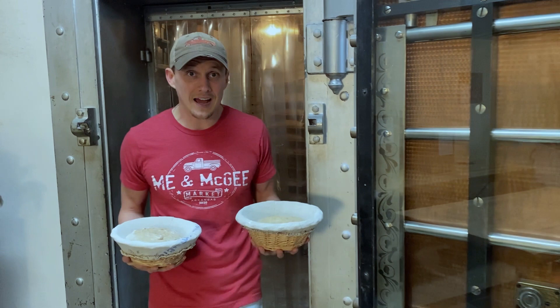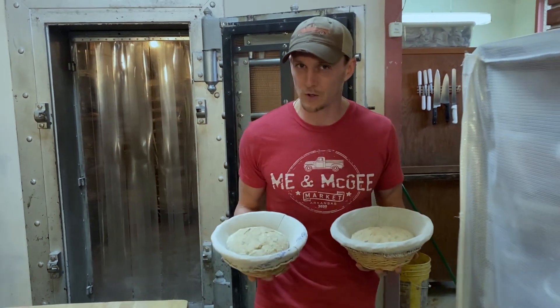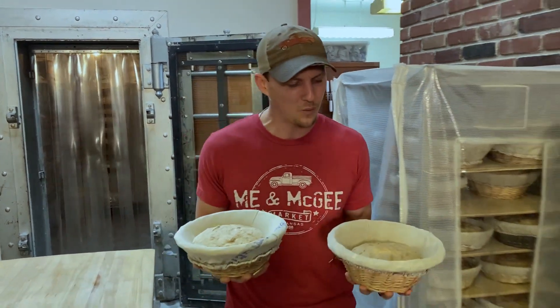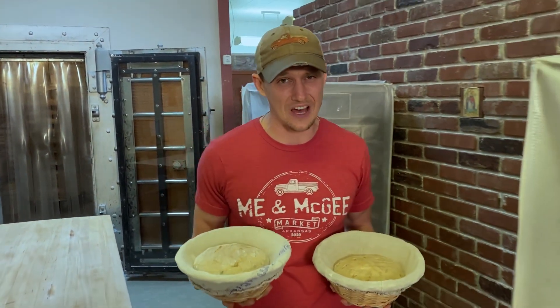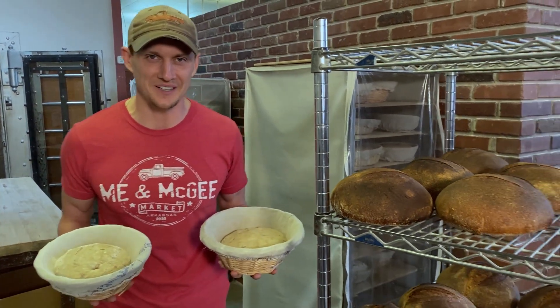Hey guys, it's Logan. I'm not actually robbing a bank. I'm in Serenity Farms Bakery that used to be an old bank, and we are going to learn a lot about sourdough and meet the wonderful people behind this bakery.